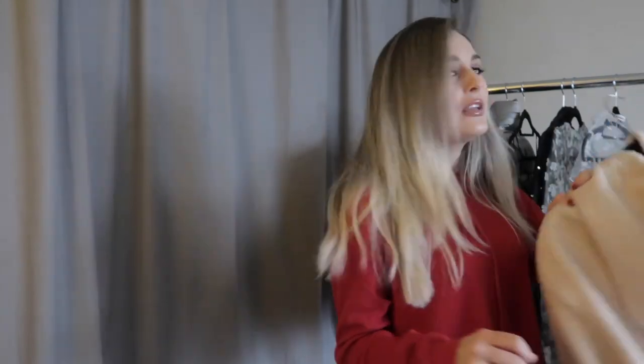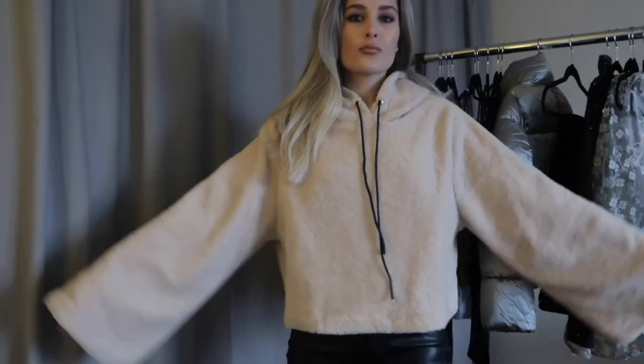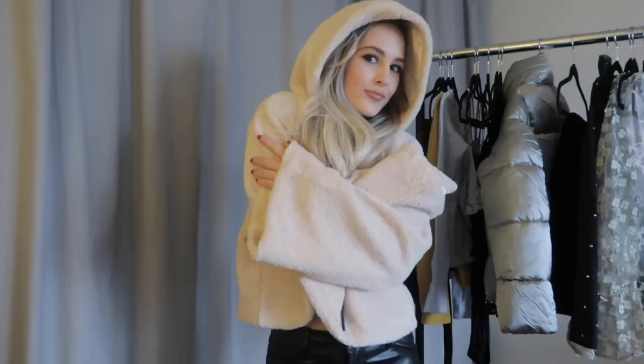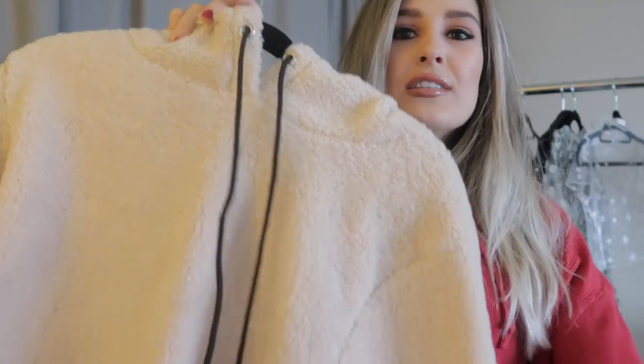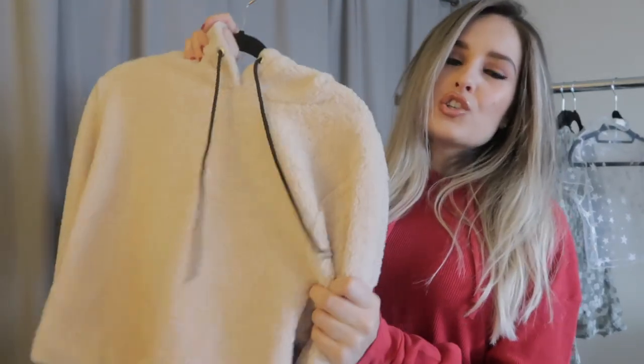By the way, if you guys want to see how I style these pieces you can check out my Instagram which I will link here and in the description below, so you can follow me there and see how I style all these pieces. The next item I got is this really cozy nude color hoodie. It has really wide sleeves which I think look awesome and these black drawstrings. It's really cozy and cute for just a chill day.